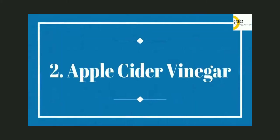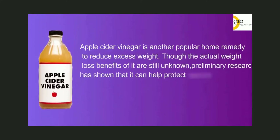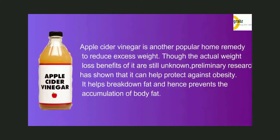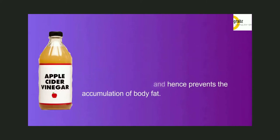Apple Cider Vinegar is another popular home remedy to reduce excess weight. Though the actual weight loss benefits of it are still unknown, preliminary research has shown that it can help protect against obesity. It helps break down fat and hence prevents the accumulation of body fat.